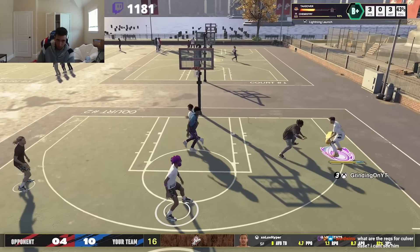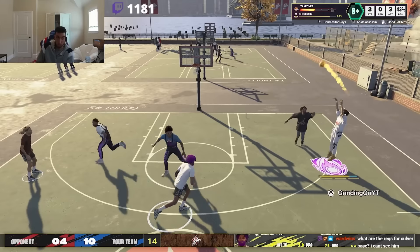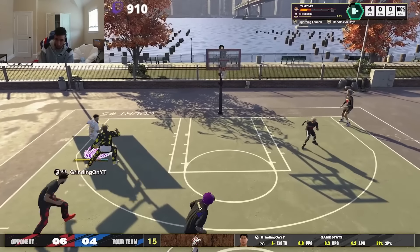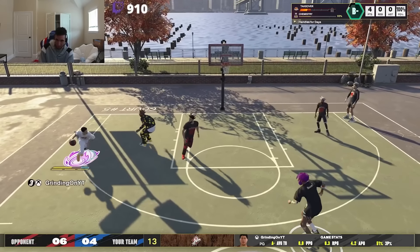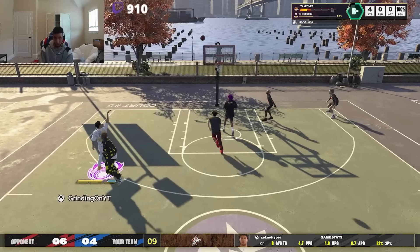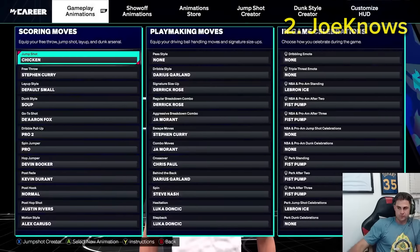If you guys are somebody that's looking for these smaller guard signature styles, I'd recommend you check these out and also check out the other ones coming up in this video, because these are the top 10 players currently on NBA 2K25. All of the signature styles are coming from competitive players that you can trust will have the good moves on.